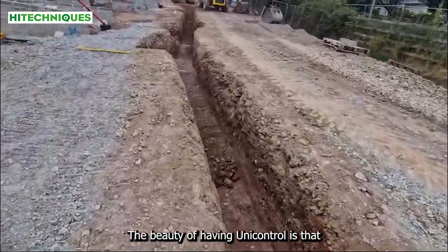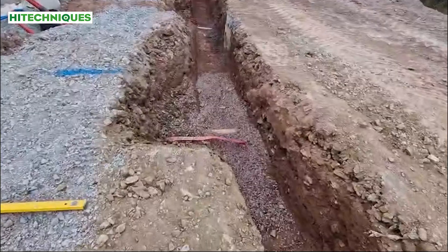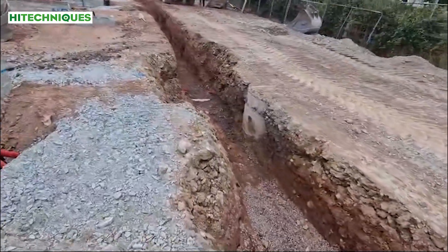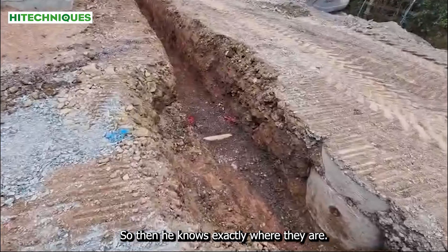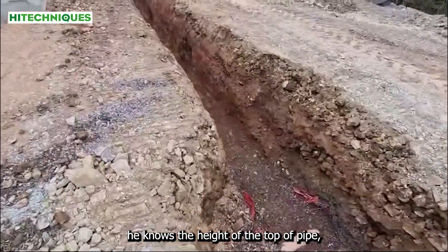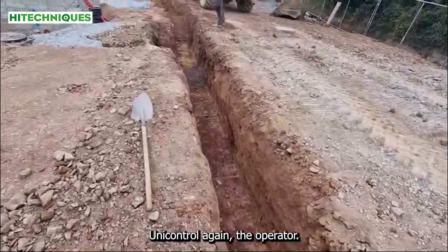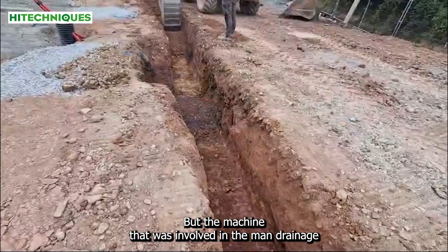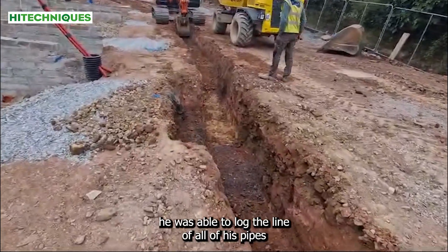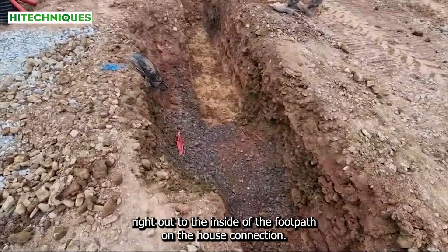Another beauty of having UniControl is that there has been a pre-survey done here on these storm and fault connections. So then he knows exactly where they are, and he knows the height of the top of pipe. Because using UniControl again, the operator with the machine that was involved in the main drainage and the storm and fault was able to log the line of all his pipes from the T on the main line right out to inside of the footpath on the house connection.